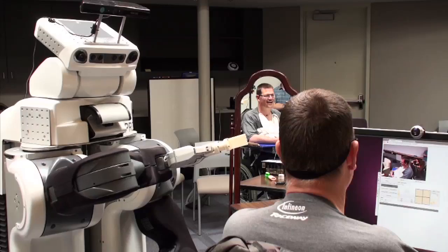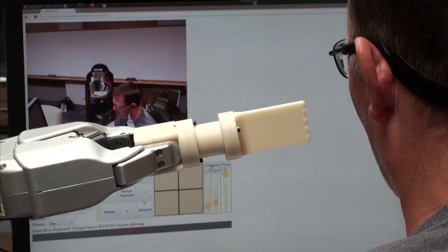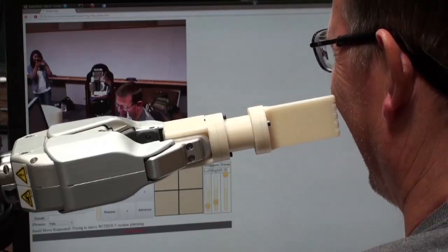Henry estimates that two or three times an hour he gets an itch that he cannot scratch himself. In June of 2011, he moved a PR2's hand near his face, and by moving his head, scratched his own face for the first time in ten years.